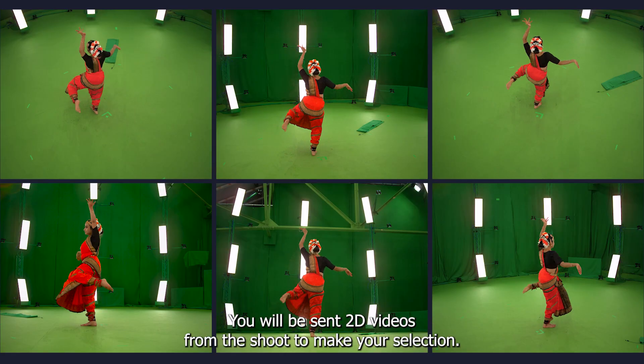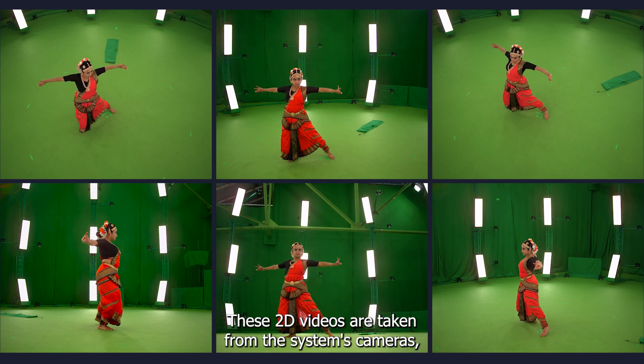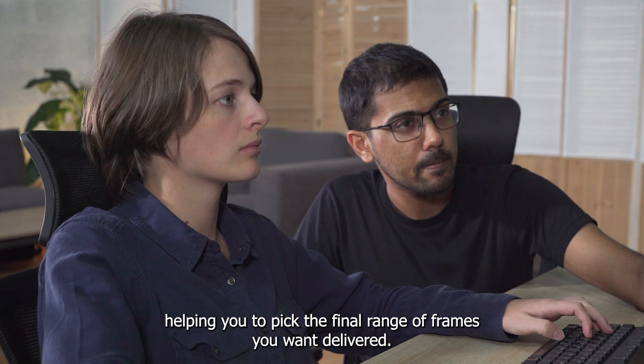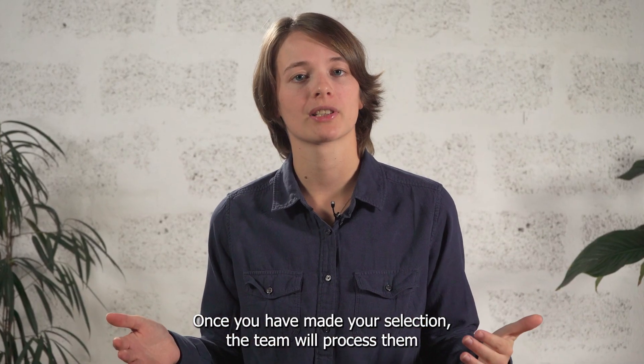You will be sent 2D videos from the shoot to make your selection. These 2D videos are taken from the system's cameras, helping you to pick the final range of frames you want delivered. Once you have made your selection,